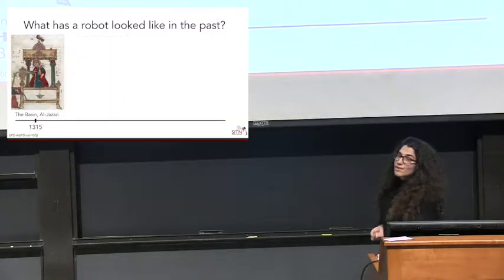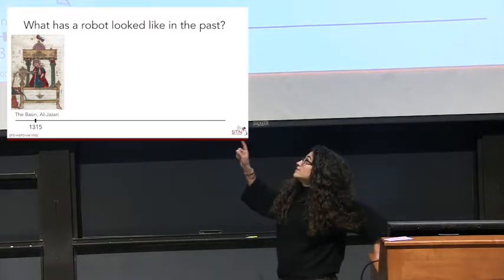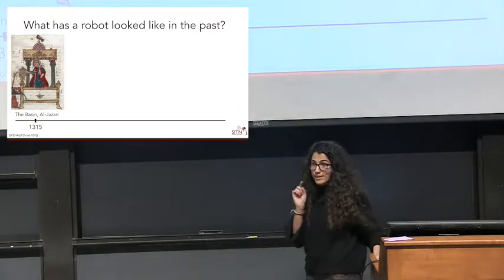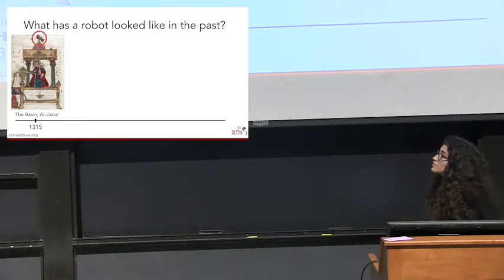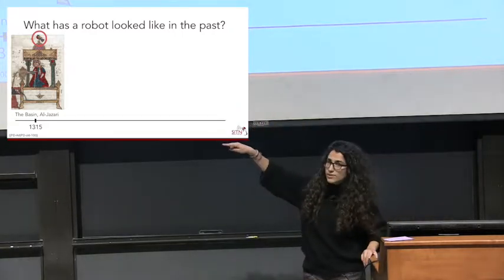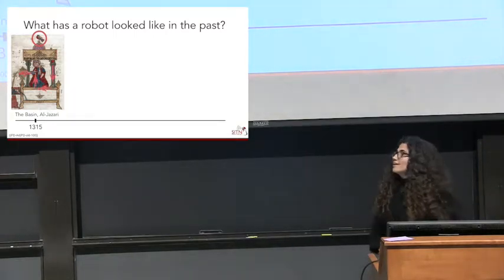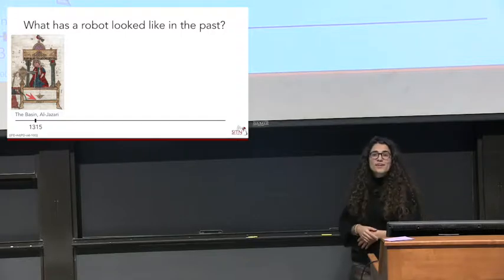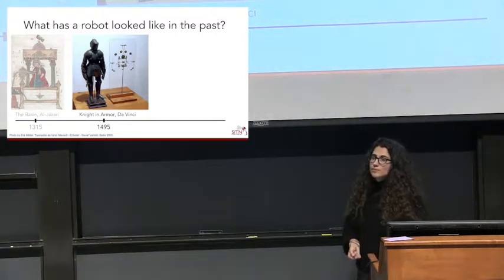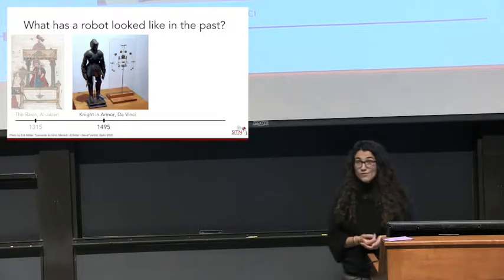One of my favorite inventors is Al-Jazari, a Muslim inventor from the 12th century. One of his creations: there's a bird that makes a sound, water flows through channels into a basin, a duck drinks the water and then disposes of it. Very early robot design. Then Leonardo da Vinci made a knight in armor in 1495 — it moved its hands up and down, moved its jaw, and moved its head around.